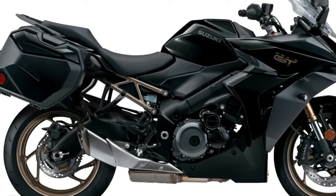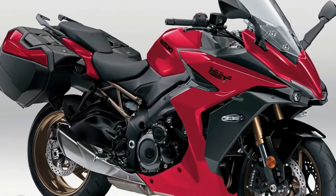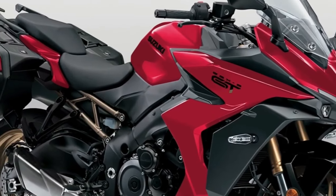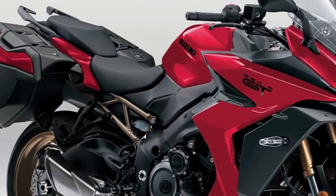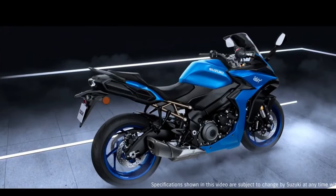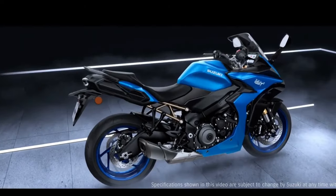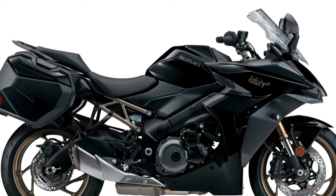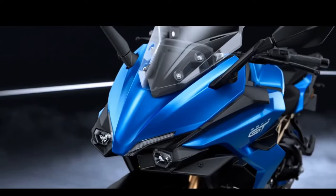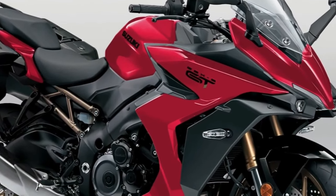Visually stunning, the trellis-style subframe design creates secure attachment points for the optional high-capacity 25.7L saddlebags, while allowing for a thick, more comfortable passenger seat. The GSX-S1000GT's load capacity and suspension control can flex to each new destination, thanks to its fully adjustable inverted KYB fork and easy-to-adjust rear shock. Front braking comes from the ABS-equipped dual, radial-mounted, four-piston Brembo front brake calipers and 310mm floating stainless steel rotors.